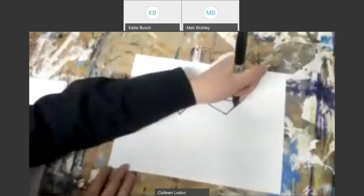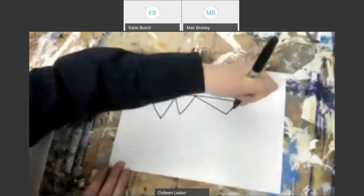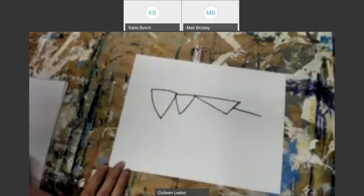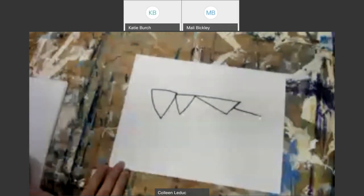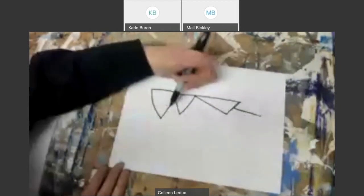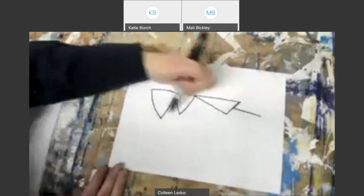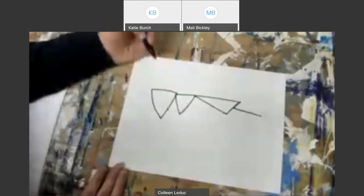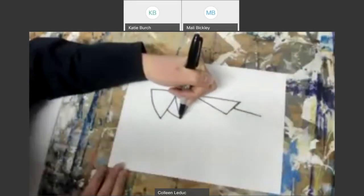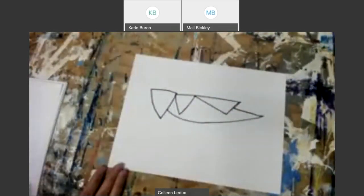Moving down to the middle part of this back section of the wing, I'm going to make a line that goes out — this is the back part of the grasshopper's body. Now I'm going to create the abdomen — the big body part. I'm going to make a line that curves, starting from about here and curving to meet the end of the grasshopper's body. There we go — this is really starting to look like a grasshopper!